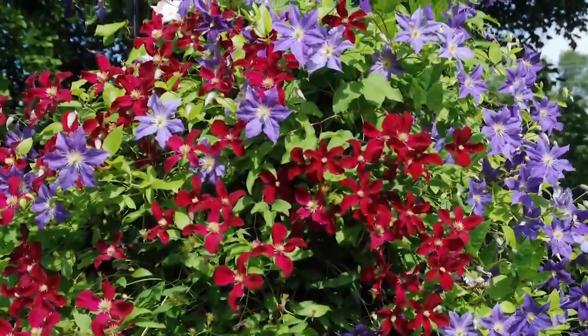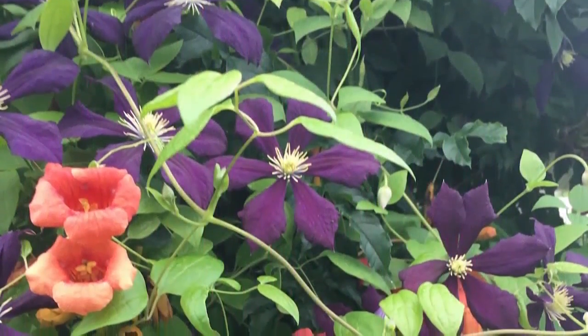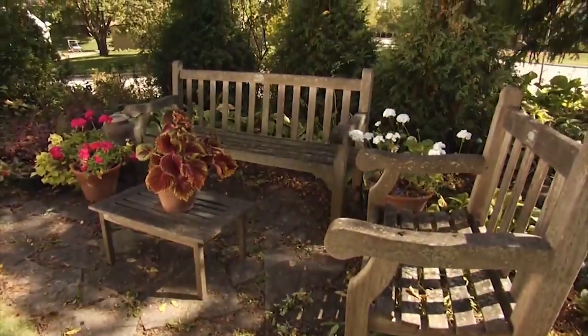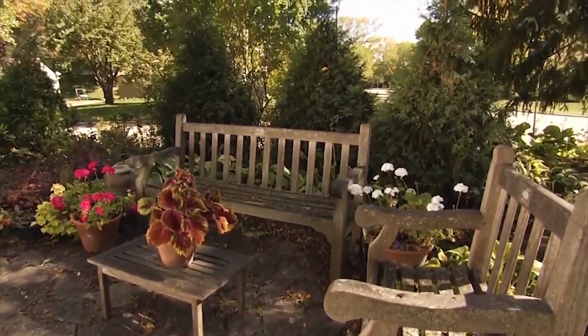Or use a vine-covered trellis for screening in those narrow spaces. Combine several vines for added color or an extended bloom time. This cozy sitting area is next to a busy street, and the arborvitaes block the noise and create a bit of privacy.